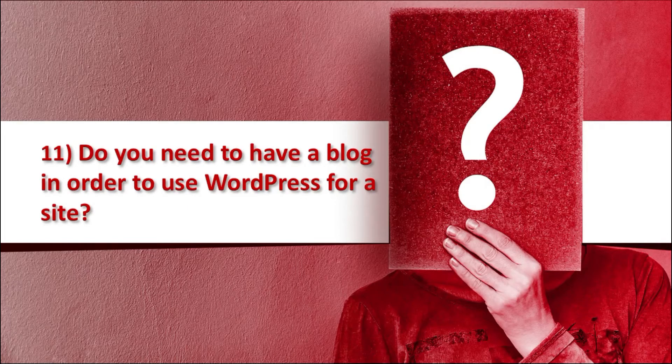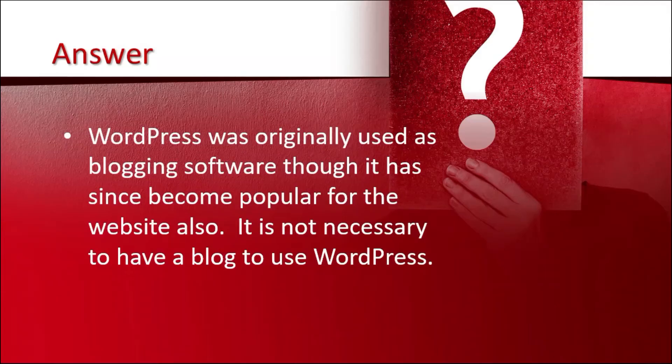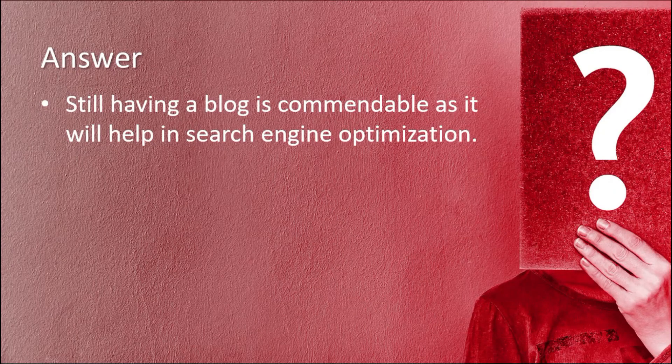Question number 11 is: do you need to have a blog in order to use WordPress for a site? The answer is WordPress was originally used as blogging software, though it has since become popular for websites also. But it is not necessary to have a blog to use WordPress. Still, having a blog is commendable as it will help in search engine optimization.